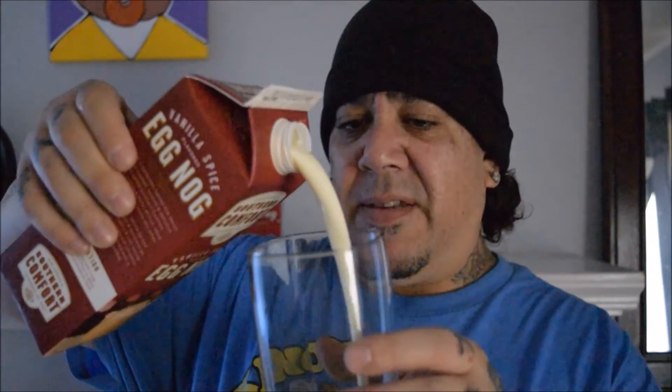Now let's pour this Southern Comfort vanilla spice flavored eggnog. It's a little bit different color, and oh, it smells like Tom and Jerry mix. Tom and Jerry mix is like a batter you mix with hot milk — some people put alcohol in it. It's sold in the alcohol section of the grocery store. I grew up on these festive drinks.